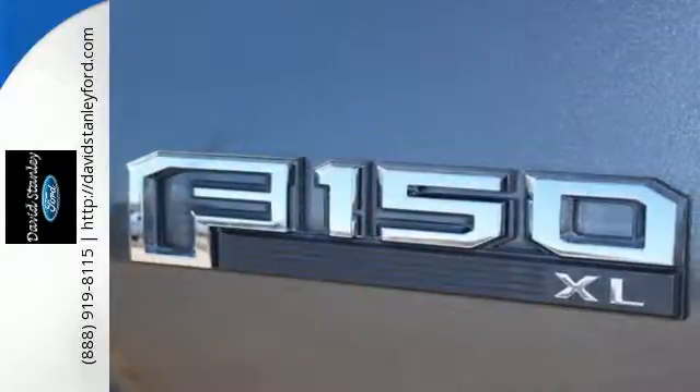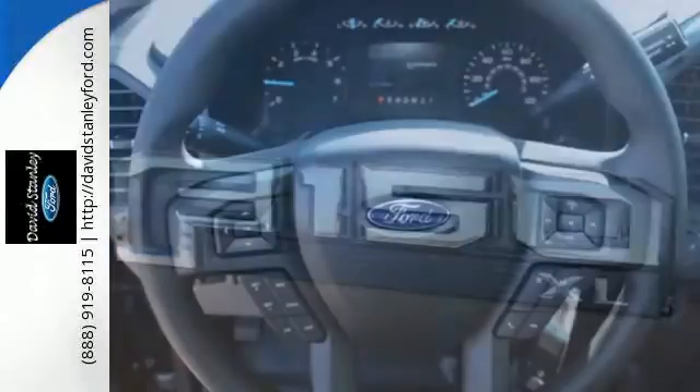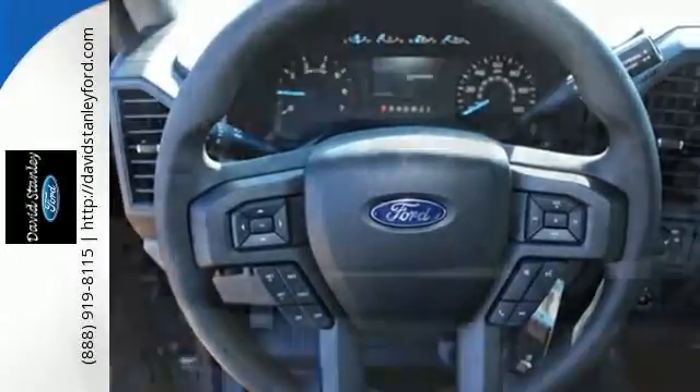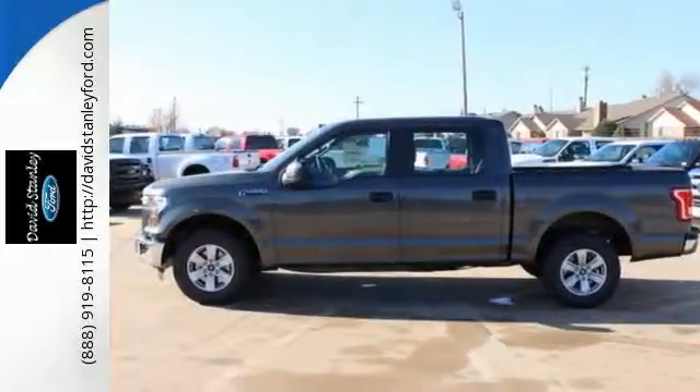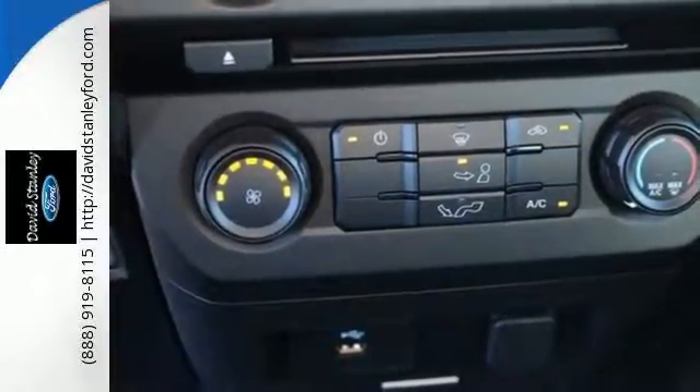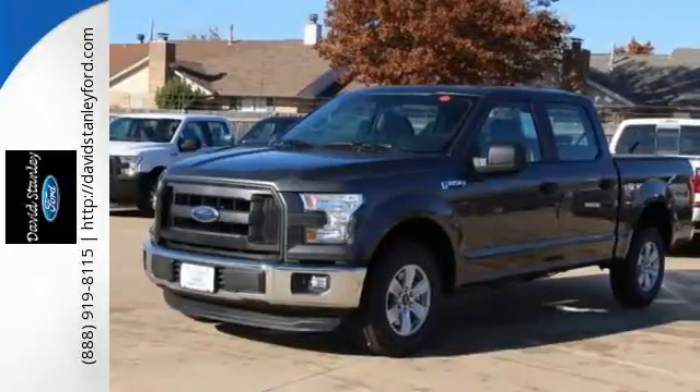It offers a 6-speed automatic with tow haul mode and trailer sway control. Its safety features include AdvanceTrac with roll stability control and curve control, as well as multiple airbags including safety canopy side airbags. Brawn, safety, and fuel efficiency — this F-150 is a smart choice.